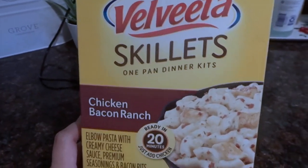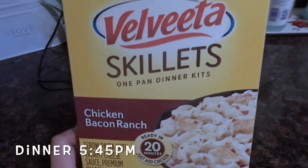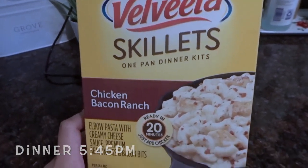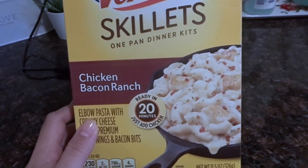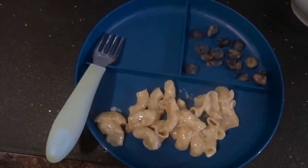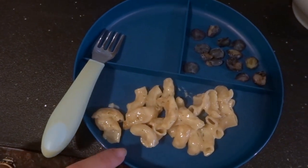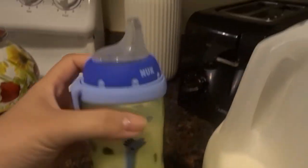For dinner, JJ always eats with us — we always eat as a family, so he always eats whatever we're eating. He's not going to eat any of the chicken I put in it, so I'll probably just put some fruit on the side for him, but he will eat the pasta. I gave him a plate with just the pasta and some cut-up blueberries for dinner.